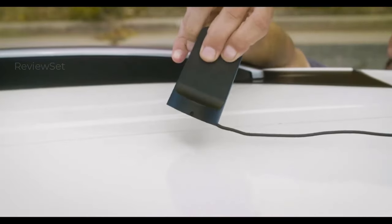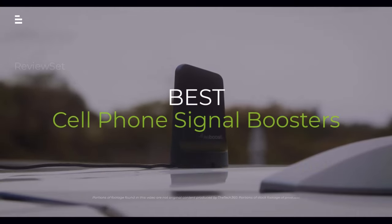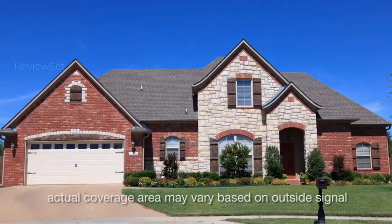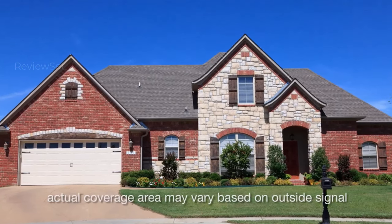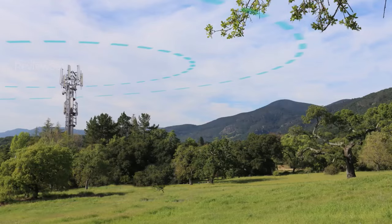Sick of dropped calls and slow internet? Don't ditch your carrier — boost your signal. This video reveals the top cell phone signal boosters of 2024, tested and ranked for homes and cars, from budget-friendly to mega boosters.